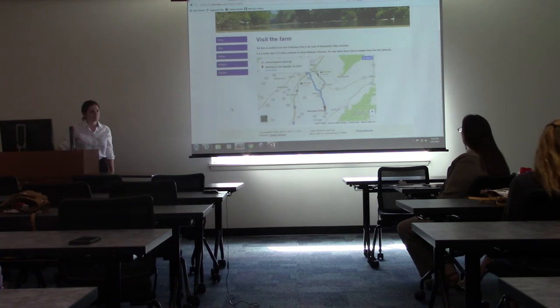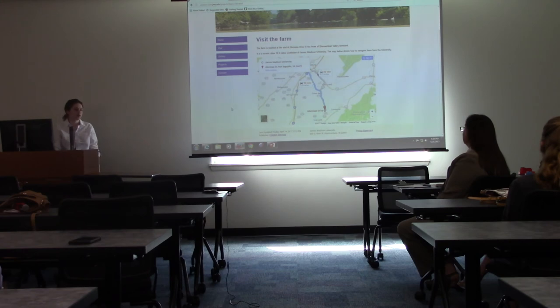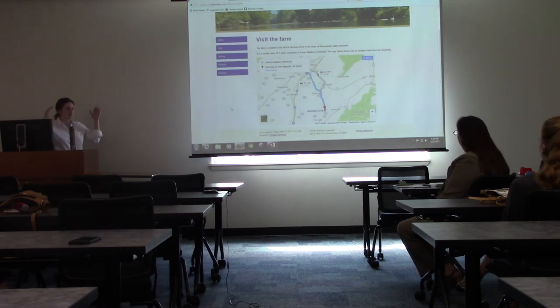Another audience question: Have you thought of using drones to take pictures of the farm? The presenter responds that they talked about that a lot but it never happened because people who do drone photography weren't available. Later on it would be amazing to get some aerial photographs of the property and get them on the website.